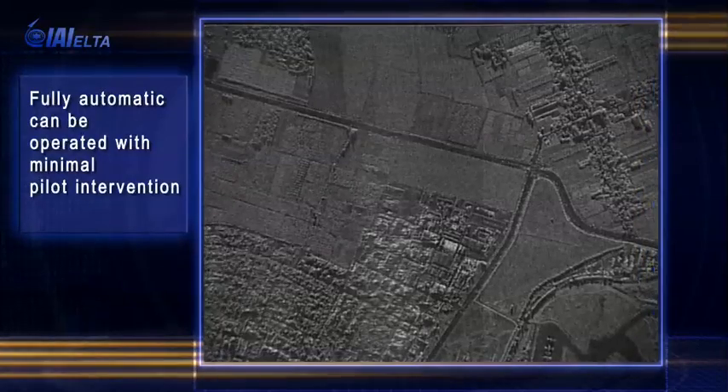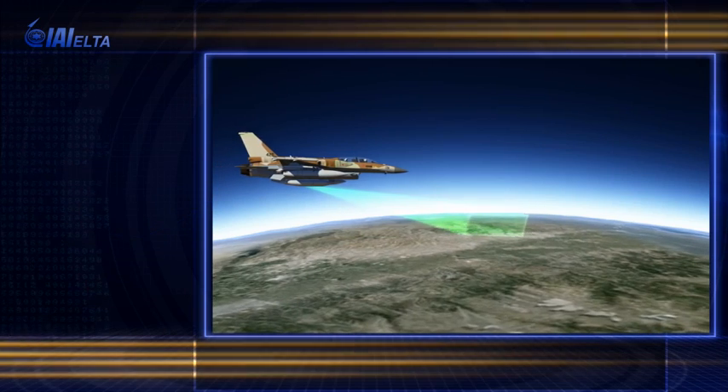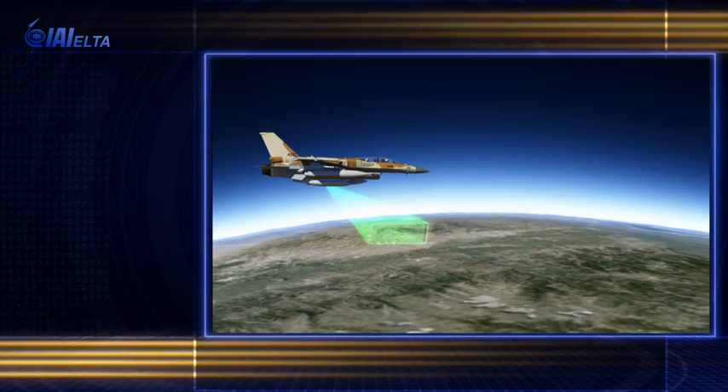However, it can be controlled by the pilot if required. The mission settings and imaging area are loaded moments before takeoff.